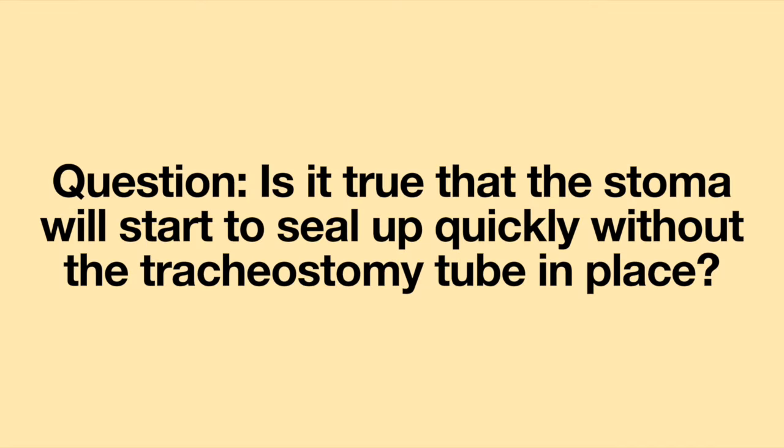Hello! Welcome to another episode of Question of the Week. This week's question is: Is it true that the stoma will start to seal up quickly without the tracheostomy tube in place?